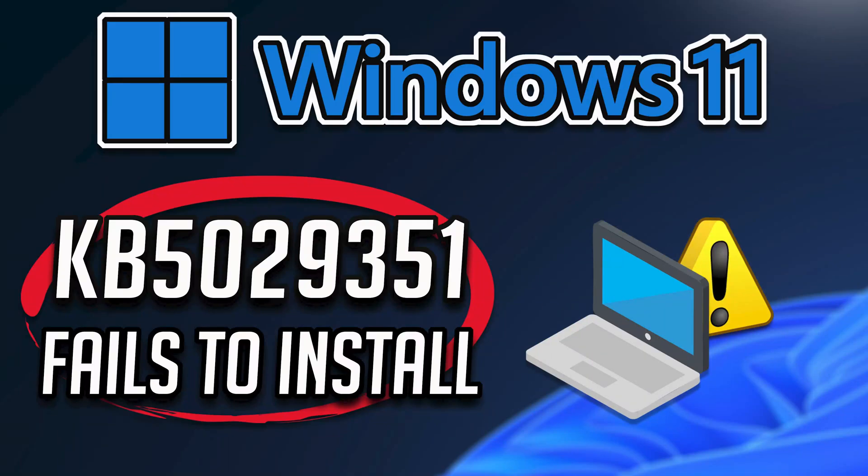The latest Windows 11 update KB5029351 addresses an issue that affects the search icon. When you select it, the search app does not open. This occurs after a machine has been asleep. So if you are unable to install it because Windows Update displays installation or download errors, then follow the steps of this video to learn how to resolve these installation errors.